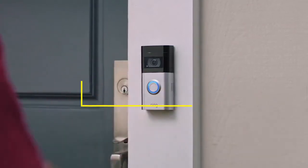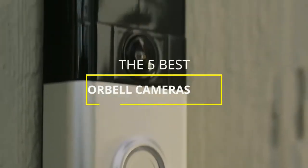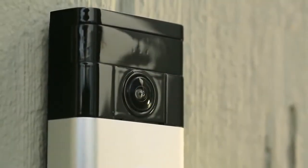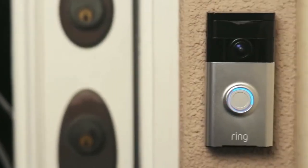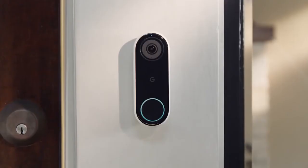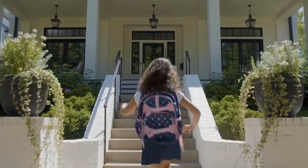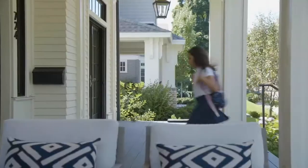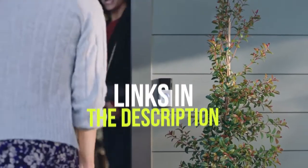Hey guys, in this video we're breaking down the 5 best doorbell cameras in 2021. I've included options for every type of consumer, so if you're looking for a budget doorbell camera with core features, or a more premium one that works with smart door locks or even facial recognition, I'll have the product for you. If you want more information on the best and most up-to-date pricing on the products mentioned, be sure to check the links in the description below. Let's get started with the video.